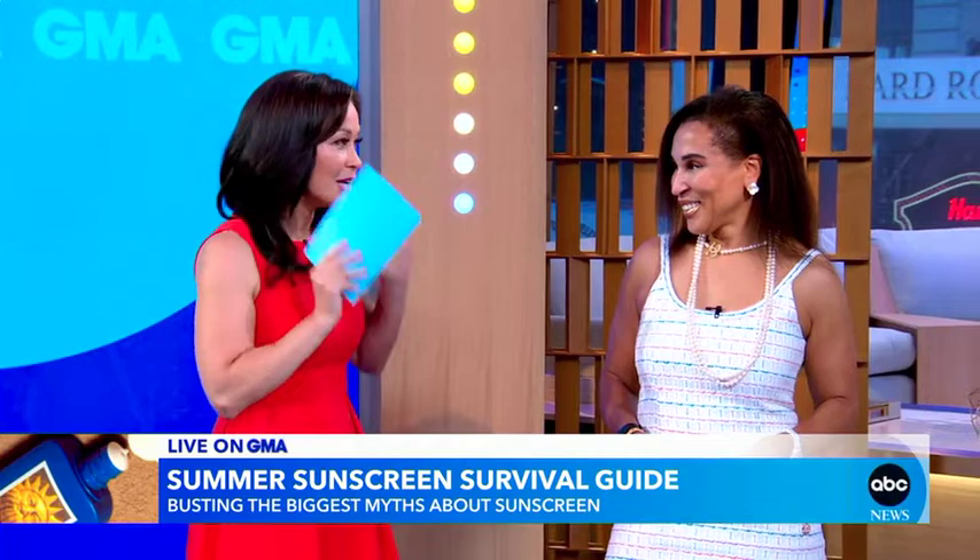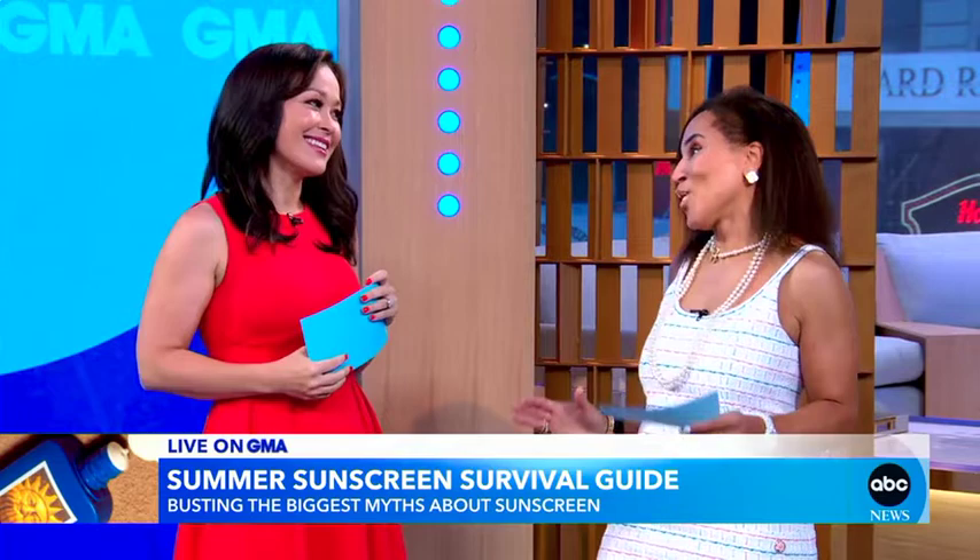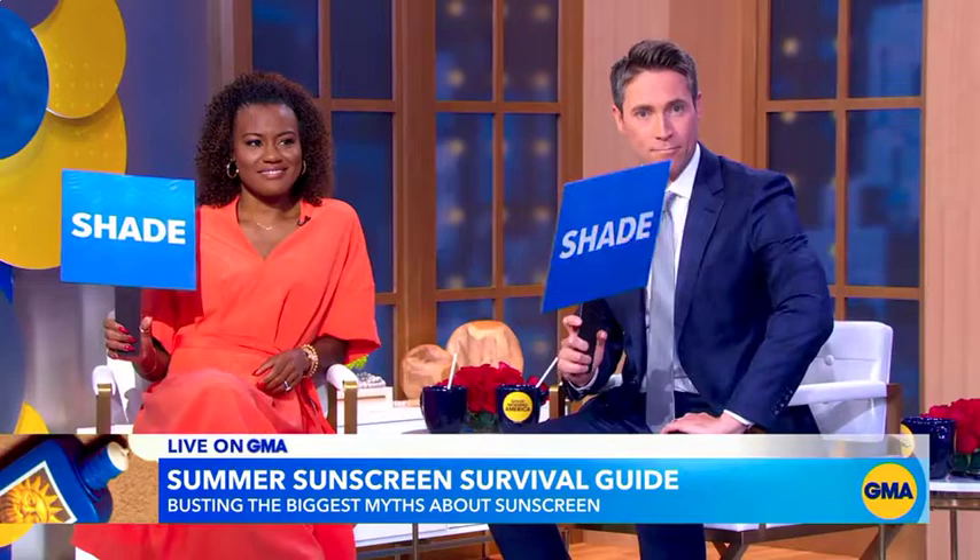Every dermatologist I talk to says sunscreen is the most important thing. It is the most important thing. So we're going to play this game called Sun or Shade. I'm going to read a statement about sunscreen and using these paddles over here, my fellow anchors will hold up sun if it's true, or shade if it's false.